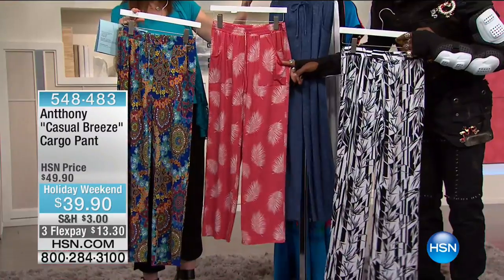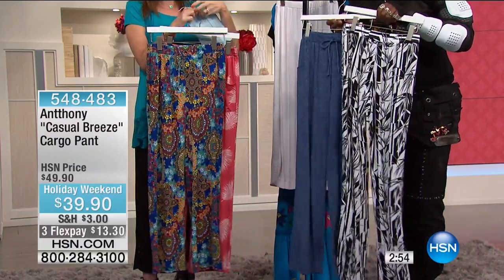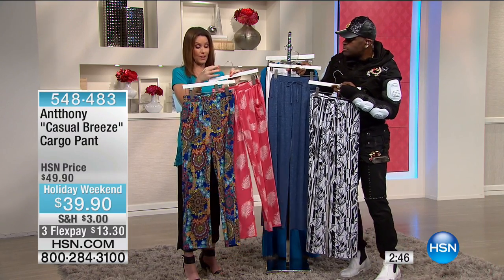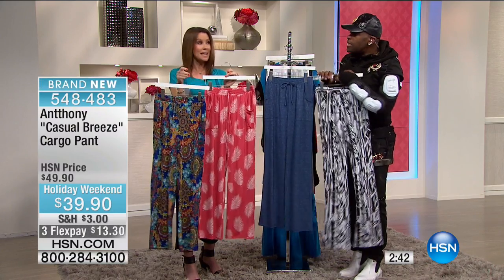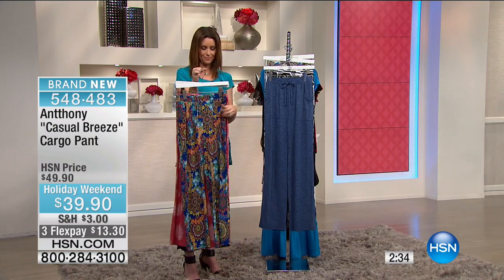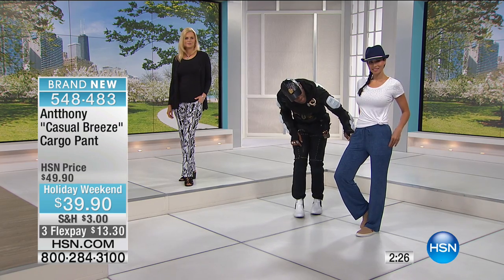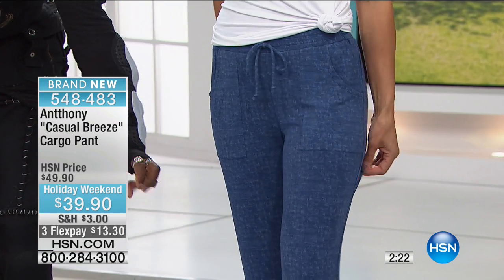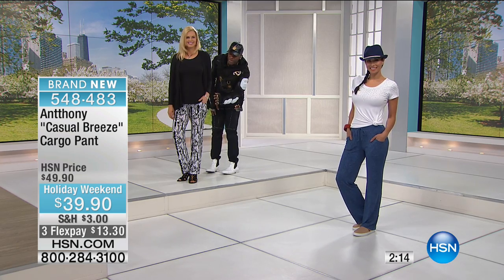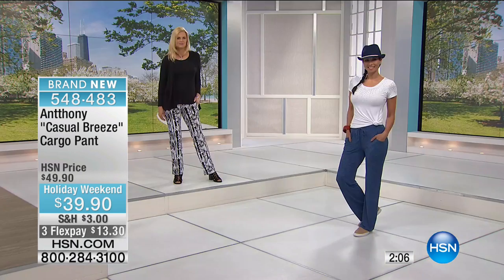The denim becomes a great backdrop for any of the bright colors. These are going to go very quickly at the great price of $39. Extra small through 3X. It's a new look — a patch pocket, kangaroo pocket detail. You can see it on the denim how it works really nicely with the drawstring. They're a full leg, not a tapered leg. Even on the black and white you can see how smart they are — they dress up or dress down. With a simple little two-piece vest or even a solid tee, they look great.